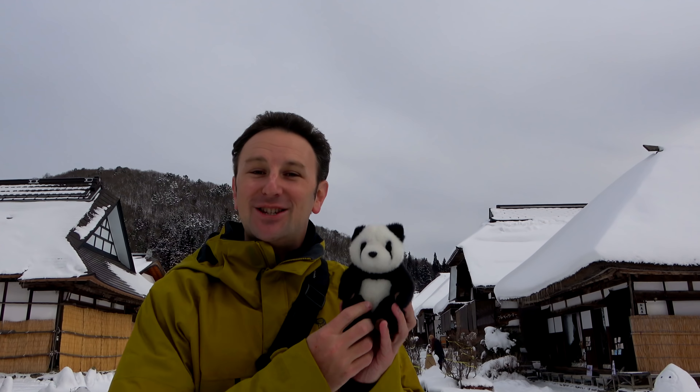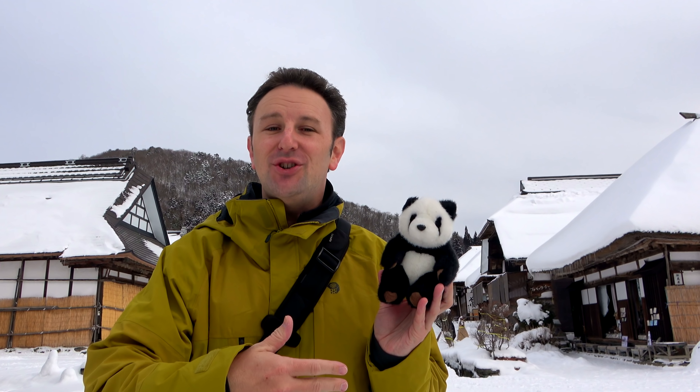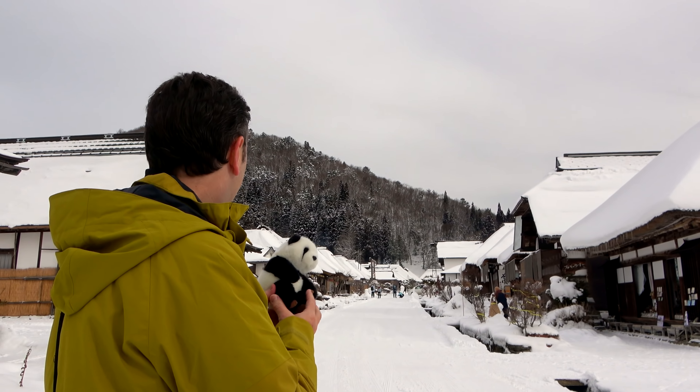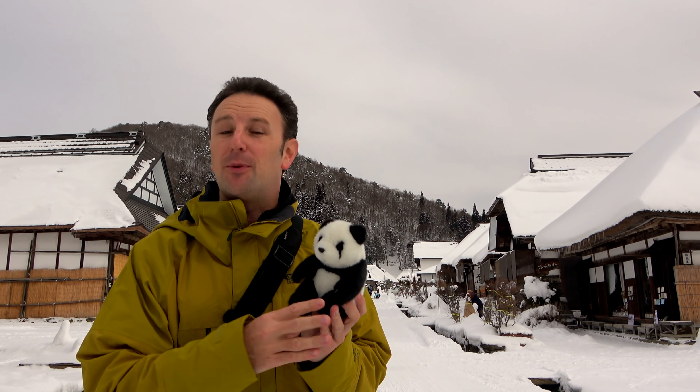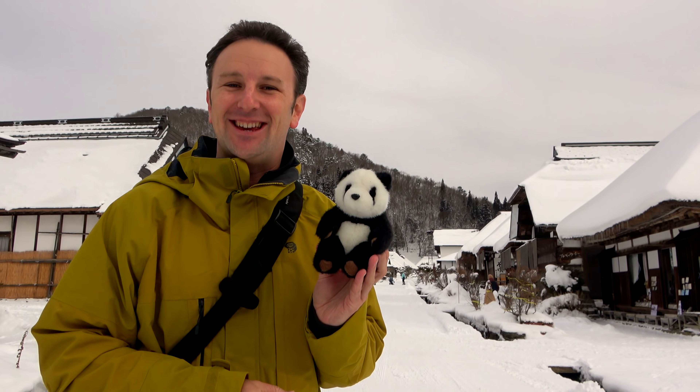It's day number four and Topher has finally come out because it's finally not snowing today. We made it back to Oichijuku — we were here two days ago but it was so cold our memory card died, so we're really looking forward to exploring this town again. We're going through it to capture it on video so you all can see it in our things-to-do video.